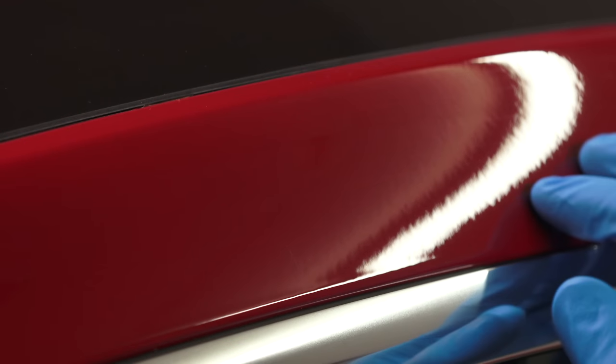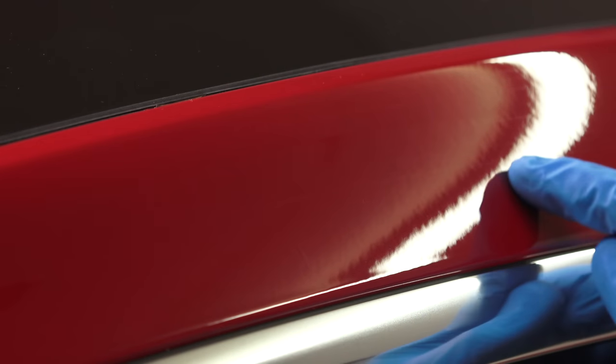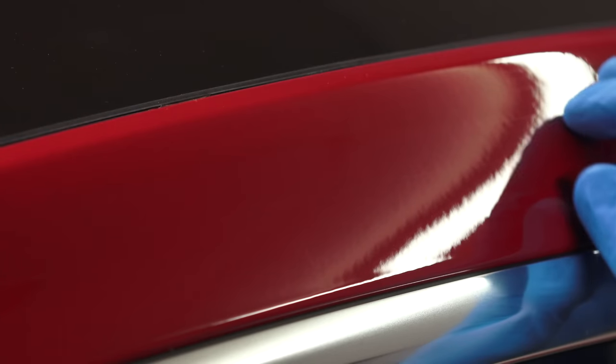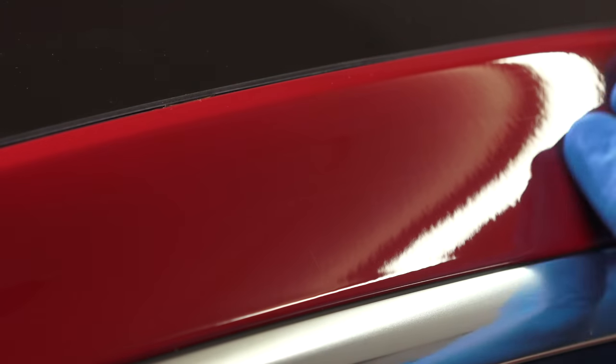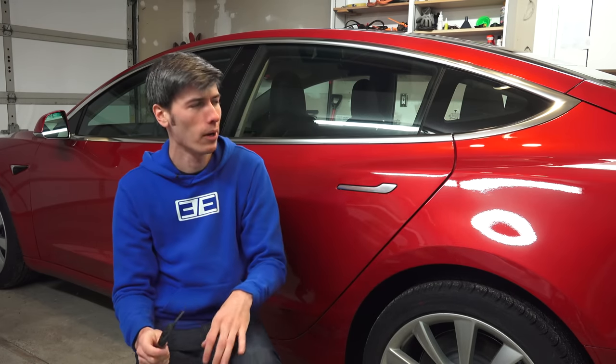People love talking about orange peel. Here you can see the textured surface of the paint when looking at the reflection of the light — instead of a smooth reflected line, it's got that jaggedness, that textured look. Looking at the ceiling lights of my garage reflected off the rear quarter panel and panning the camera down, you can see that textured appearance to the paint.